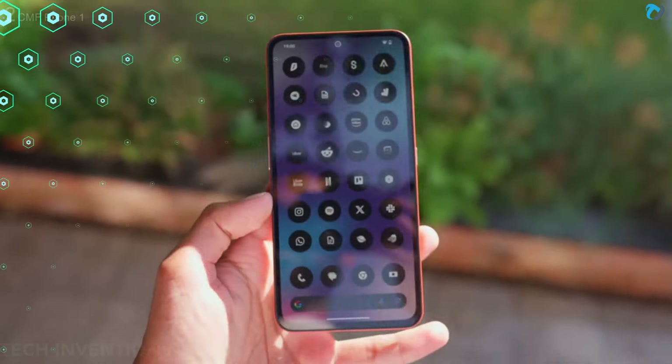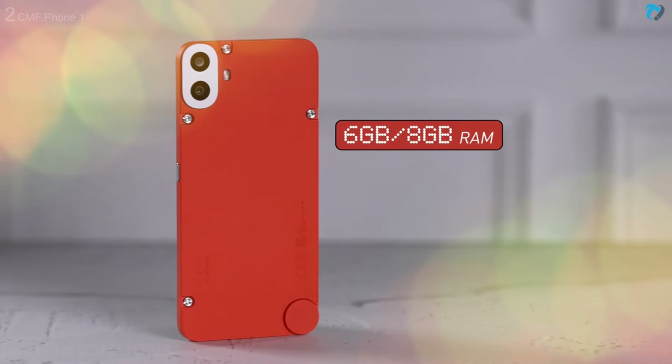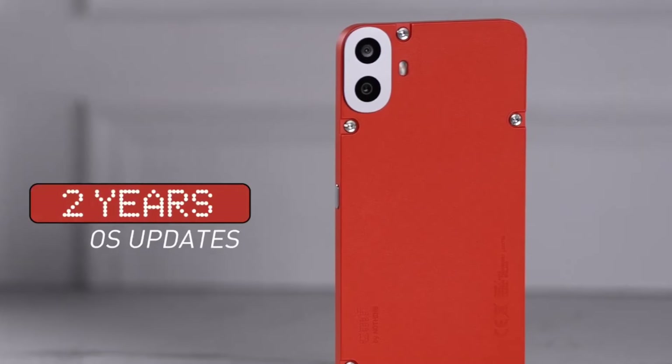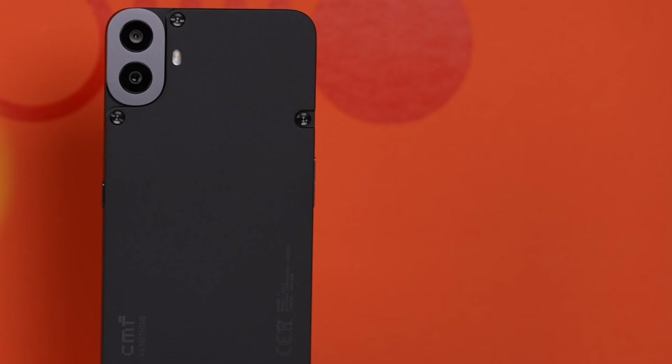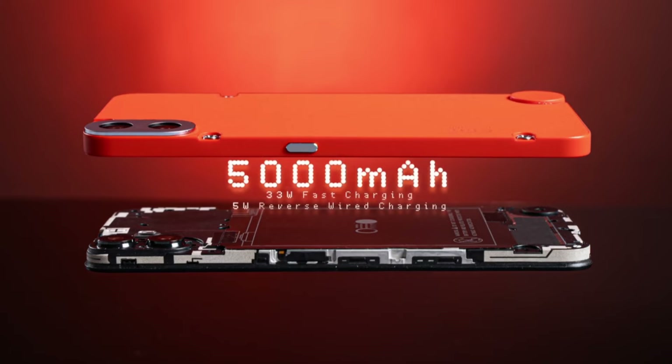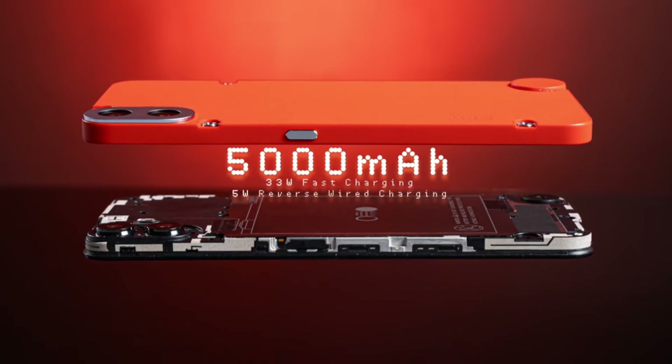It runs Android 14 and is packed with 6 and 8GB of RAM with 128GB of storage. CMF Phone 1 will get 2 years of software and 3 years of security updates as well. Powered by a 5000mAh battery with a 33W fast charger.